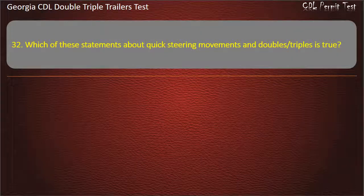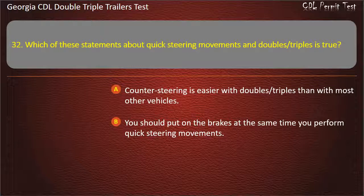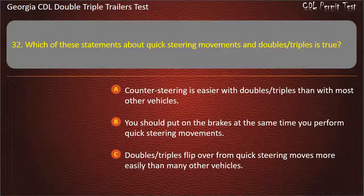Question 32: Which of these statements about quick steering movements and doubles/triples is true? Options: Counter-steering is easier with doubles/triples than with most other vehicles. You should put on the brakes at the same time you perform quick steering movements. Doubles/triples flip over from quick steering moves more easily than many other vehicles. Answer: Doubles/triples flip over from quick steering moves more easily than many other vehicles.